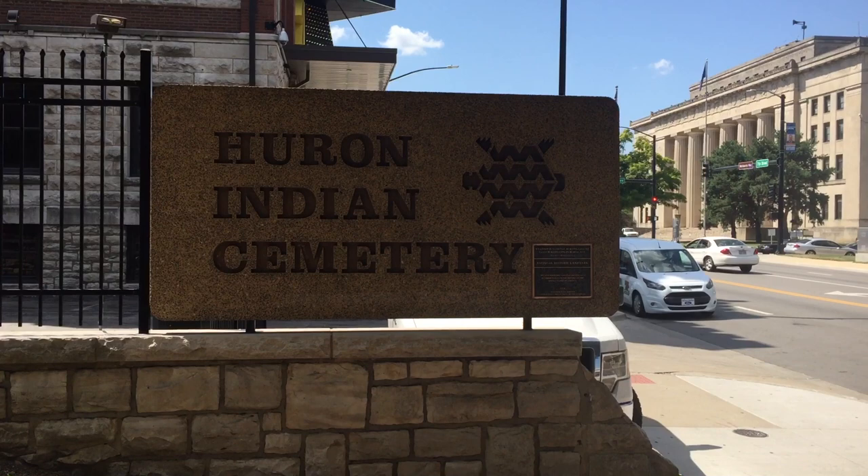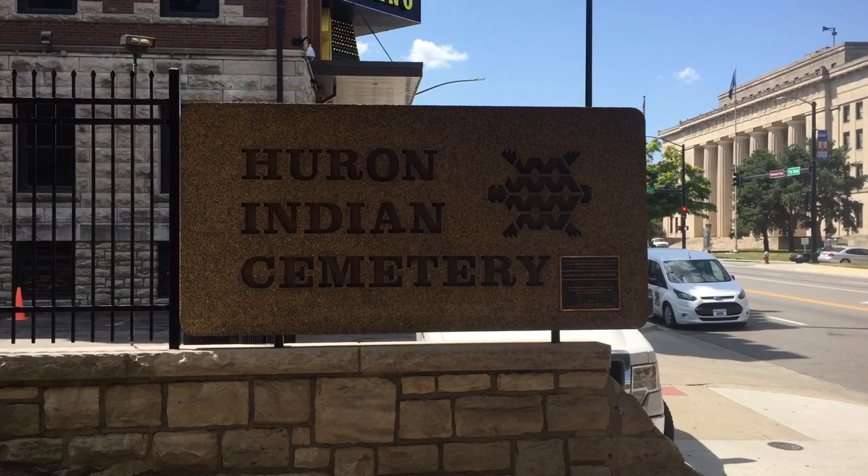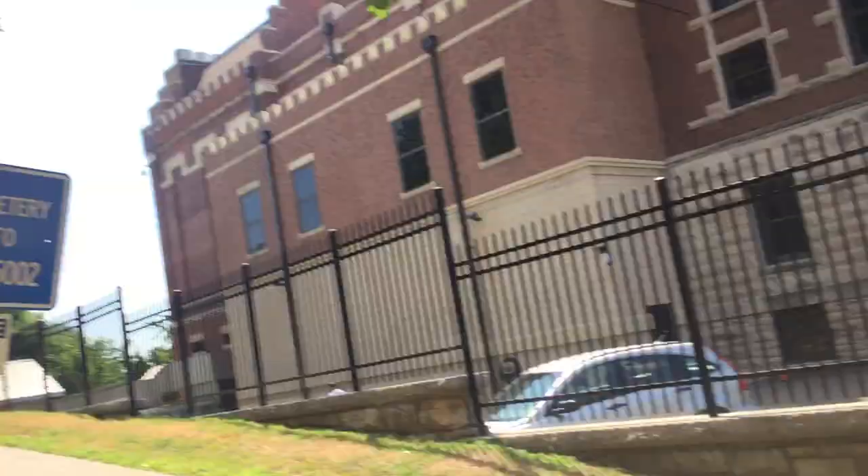Hello and welcome to another episode of History with Andy Ackwright. I'm Andy Ackwright. Today we are on 7th Street in Kansas City, Kansas, between Ann Avenue and Armstrong Avenue at the Huron Indian Cemetery.